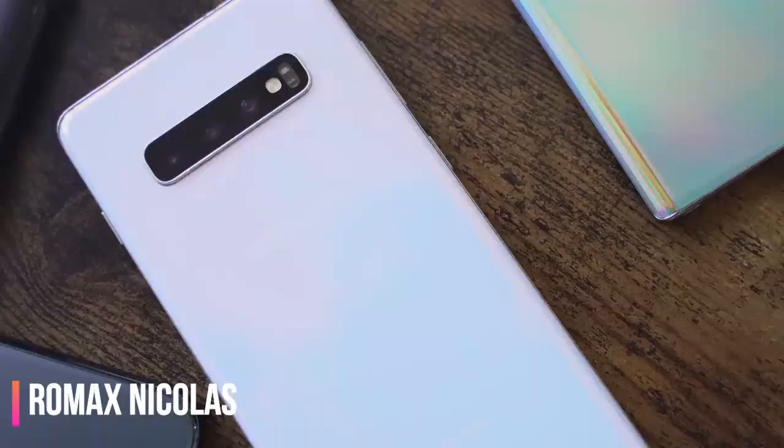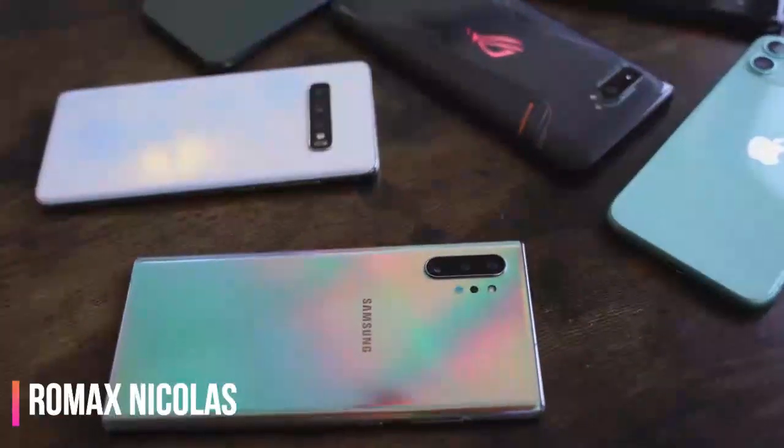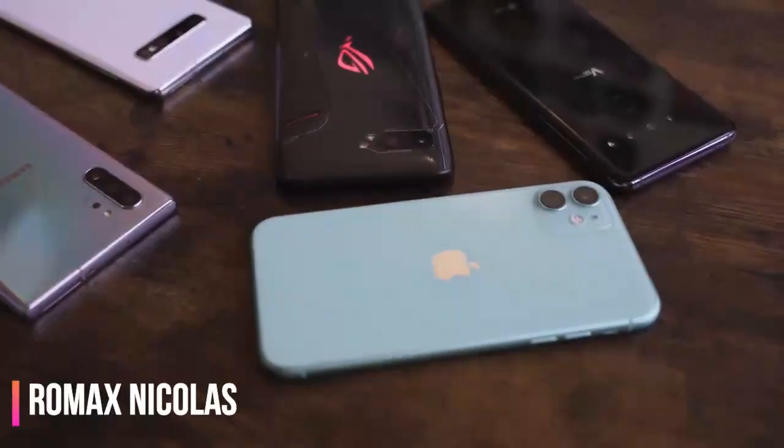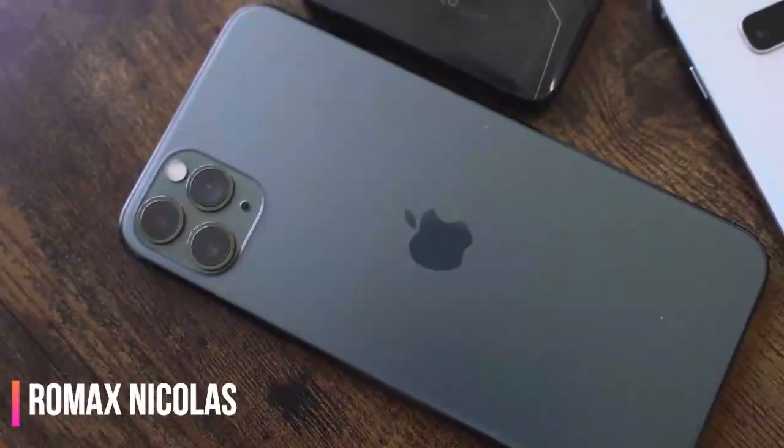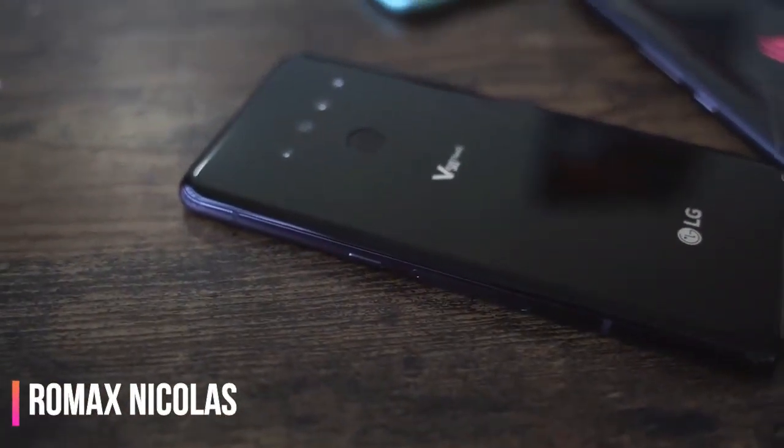Number two is the Galaxy S10 Plus, coming in at 108.2 decibels at its loudest — that's quite impressive. The Note 10 Plus comes in at 105.6, while the iPhone 11 comes in at 104.5 and the iPhone 11 Pro Max at 104.2. And LG, which used to be our number one device for loudspeakers, comes in at 102.2.